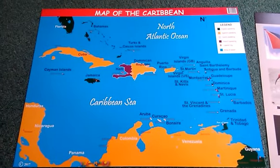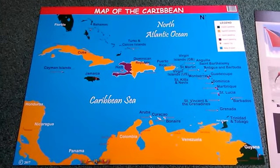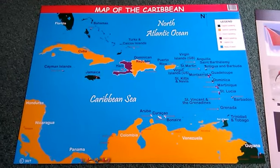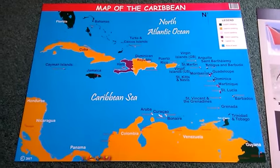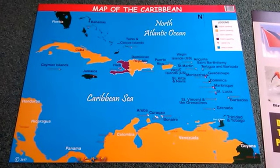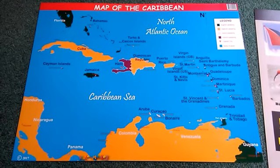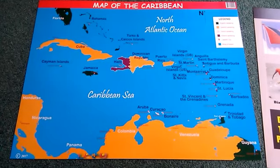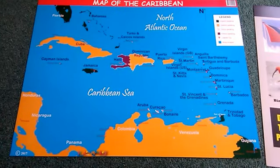We just got these and I am so excited — the colors are so bright! This is the map of the Caribbean. The colors are used to identify the language spoken by each country, the native language, so at a glance students could see how many Spanish-speaking countries we have around us.